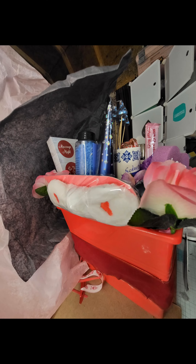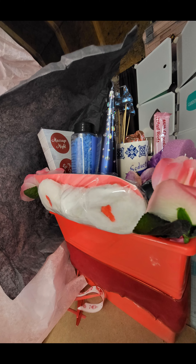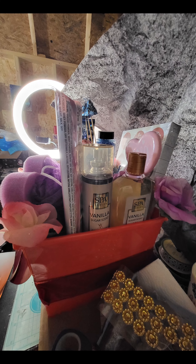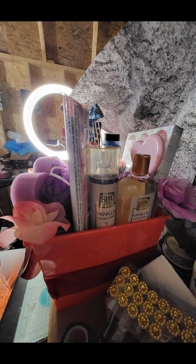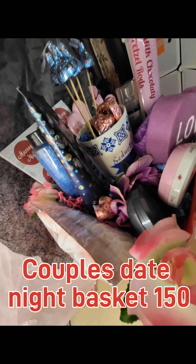Now here is my best seller. You got it — it was the couple's date night basket, and you'll see how much it sold for.